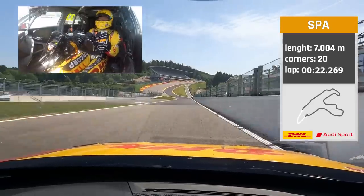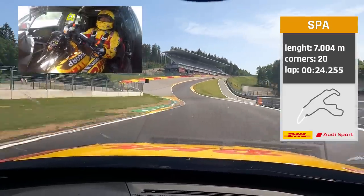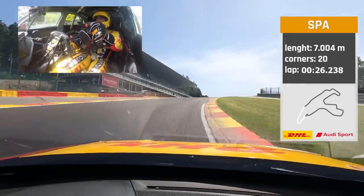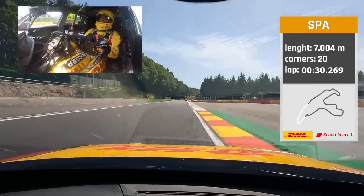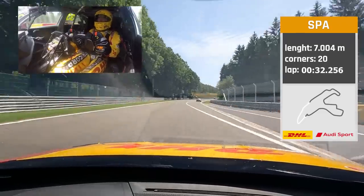Picking up the speed, over the curb on the inside. Hard on the inside — just making it with two wheels on the curbs.